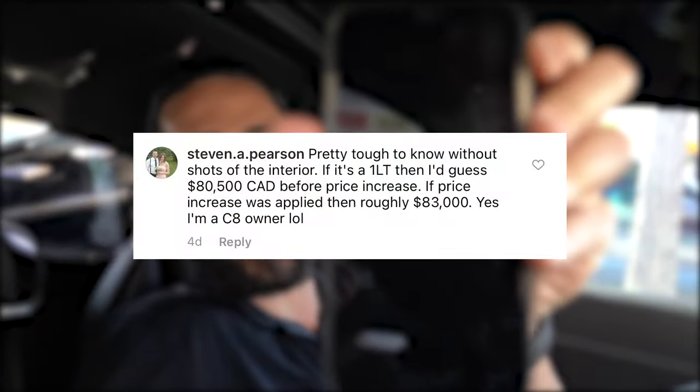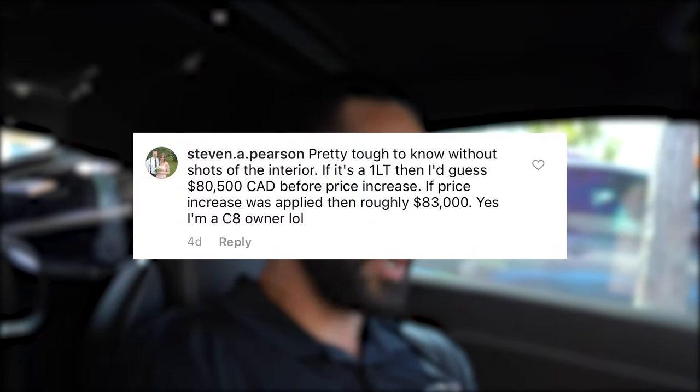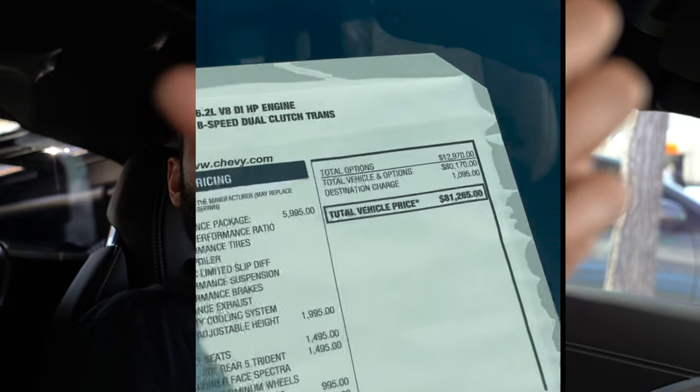We did a giveaway — we asked you guys to comment what you thought the MSRP was on the spec. The closest person is Steven A. Pearson, who is coincidentally a C8 owner. He guessed $83,000, and the actual MSRP on this car is $81,265. That's a lot of car for the money — it has about $20,000 worth of options but is still a lower spec. We're excited to continue Project C8. Thank you for staying tuned — we've got big stuff in the works and we'll see you guys next video. Peace.